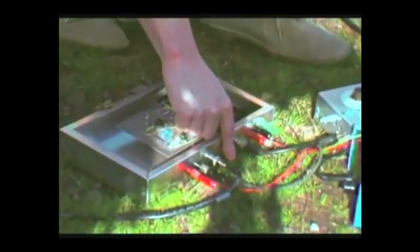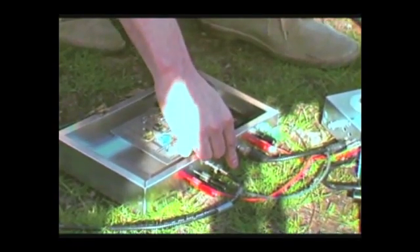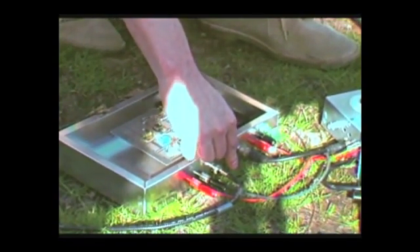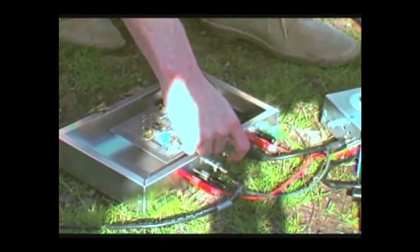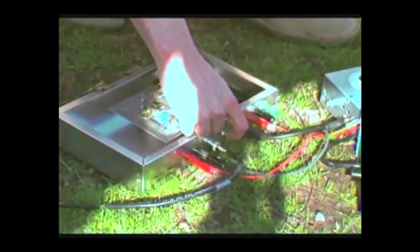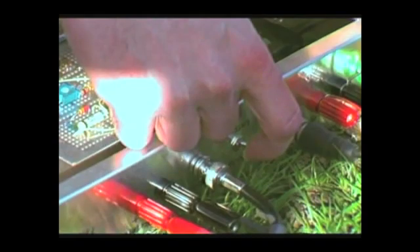Now we'll do the experiment. The switch is down — we're now polarizing these. It's now in the polarization phase. Now I'm going to switch the other way. There — you hear the hexane. That's not a background noise, that's it. That's the noise of the proton singing.